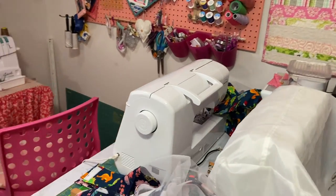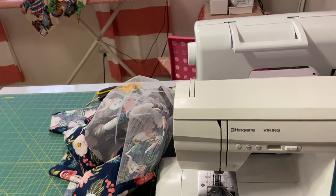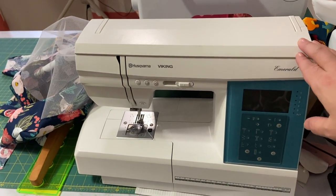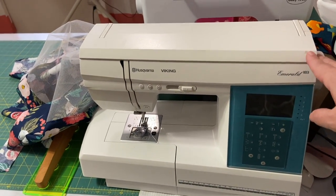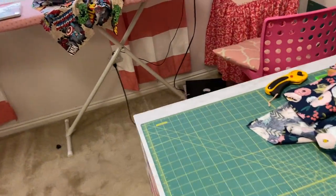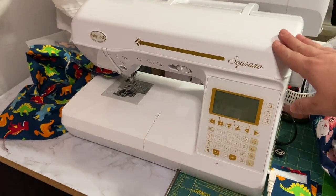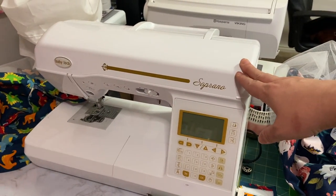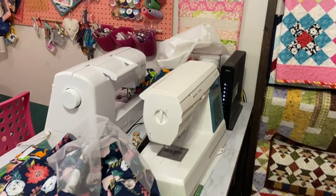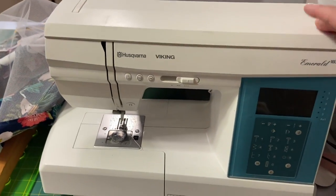I need to probably take this machine out, but it's so good I can never decide. This is my Husqvarna Viking — my very first machine, and I've had it for about 15 years. I love it so much. Then I also acquired my Baby Lock Soprano right here, and I love this one as well. They're both very good machines and this Husqvarna has been very, very good to me.